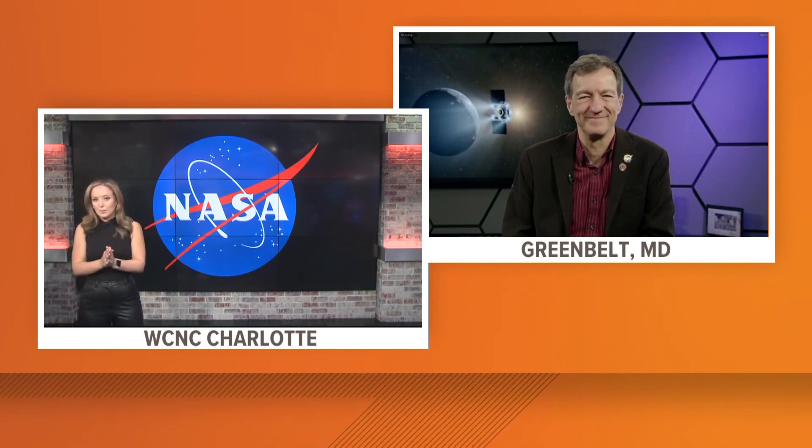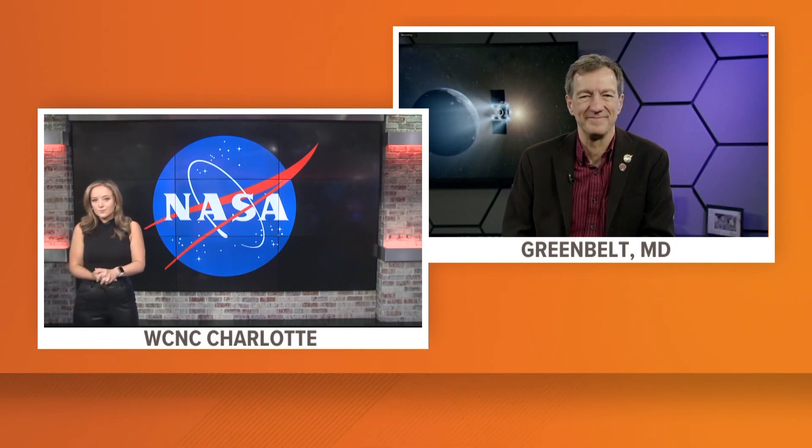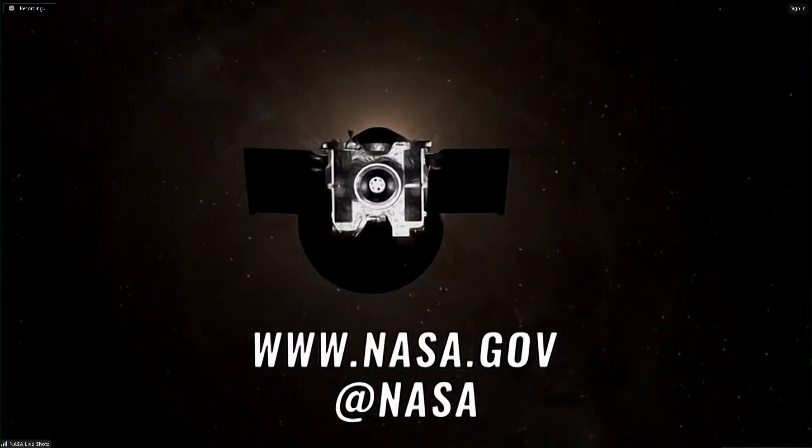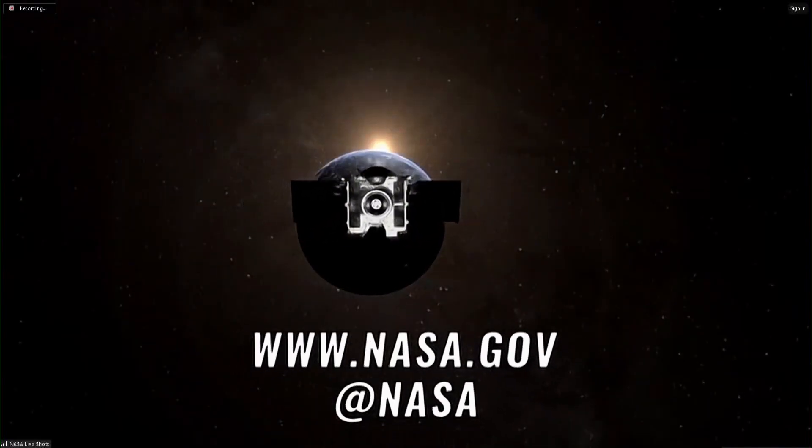We're going to live stream the whole event free to the world on NASA TV and www.nasa.gov. You can also follow on social media at NASA. The touchdown is going to be 10:55 a.m. Eastern time in Utah, and the broadcast starts at 10 a.m. Eastern time.